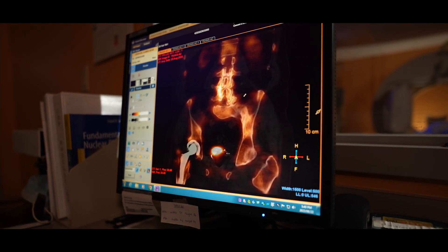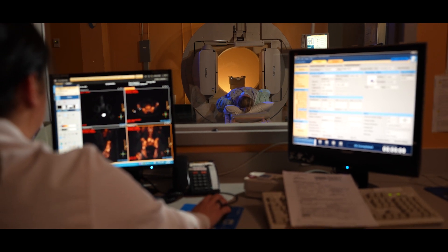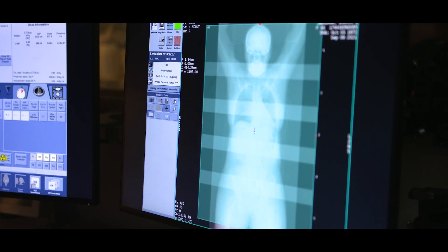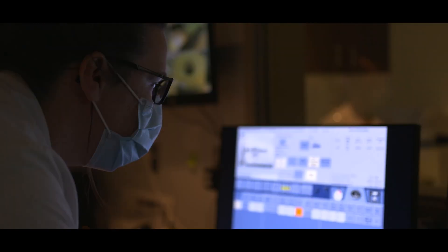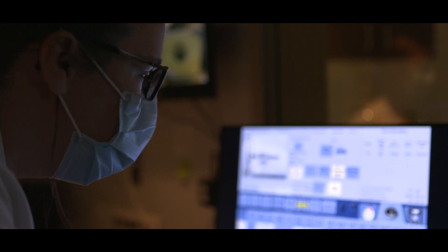Our current scanner is the first one installed in our department — it's about 12 years old, so the newer technology out there is what we're looking for to replace it. Just as much as iPhones have changed over the past 20 years, imagine what's changed in radiology. We are now getting two new state-of-the-art nuclear medicine scanners, and the benefits of those are numerous.